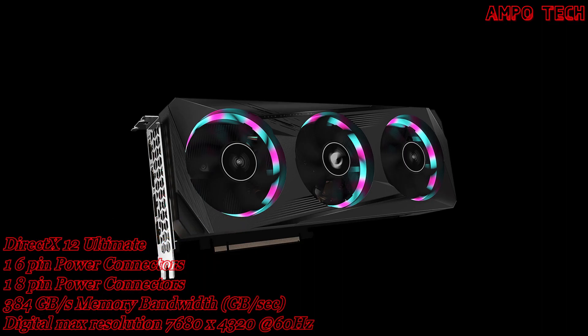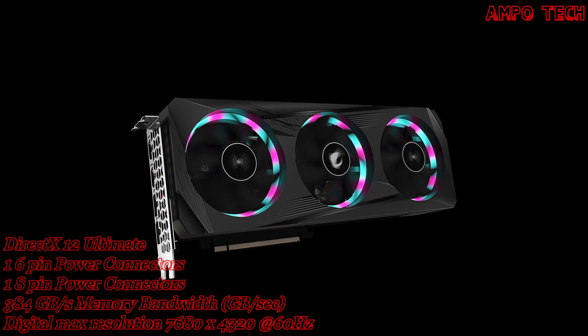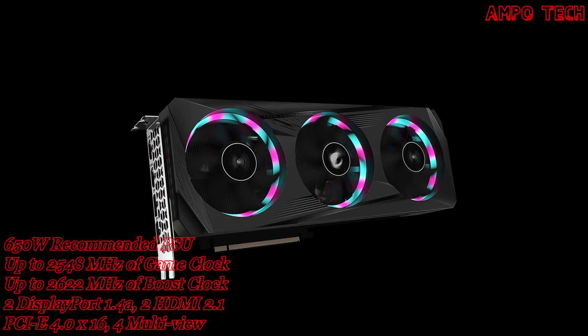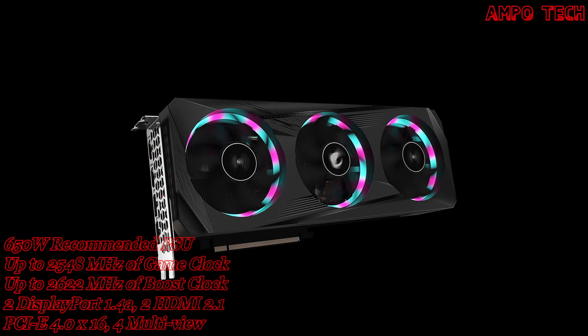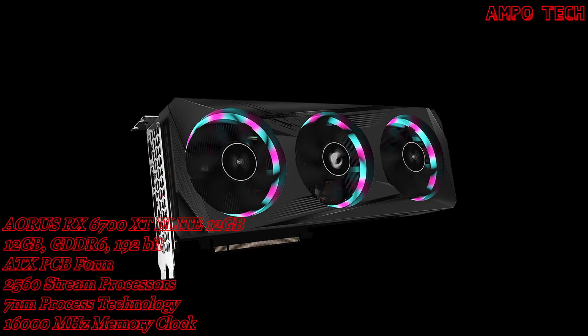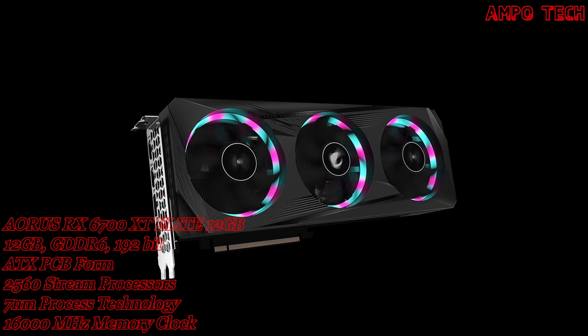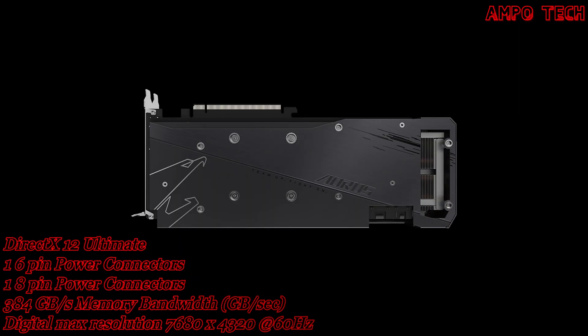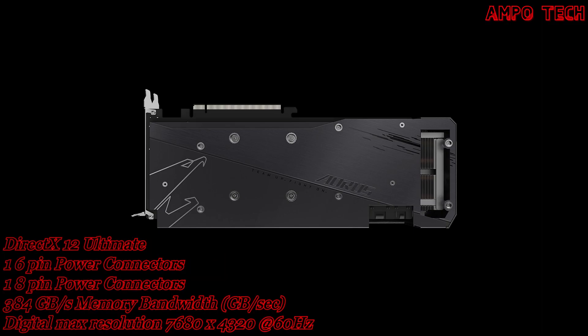The Radeon RX 6700 XT has 2560 stream processors, powerful new compute units, the all-new AMD Infinity Cache, and up to 12GB of dedicated GDDR6 memory delivering ultra-high frame rates and serious 1440p resolution gaming. The metal back plate not only provides an aesthetical shape but also enhances the structure of the graphics card for complete protection.